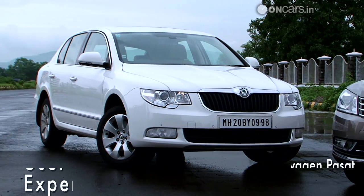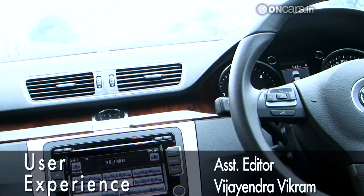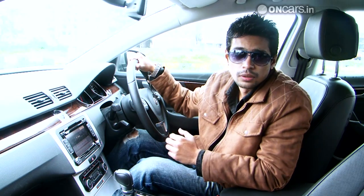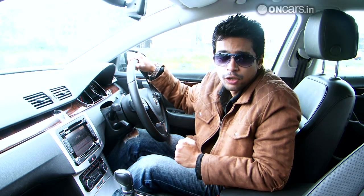This is where both the cars feel very familiar. Both are based on the same platform and there are a lot of common components inside, down to the switch gear and other controls. Although the layout of both the dash is quite similar, there's a difference in their treatment.